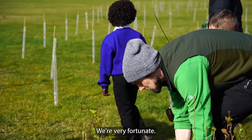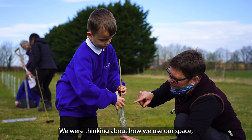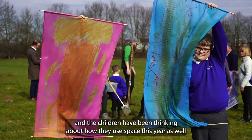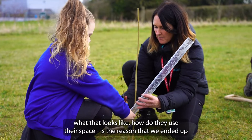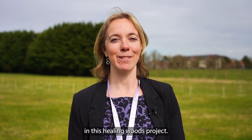Hello, I'm Alison Weir. I'm Head Teacher at Howard Community Academy. We're very fortunate — we've got huge amounts of land that we've inherited. We were thinking about how we use our space, and the children have been thinking about how they use space this year through various art projects with Cambridge Curiosity and Imagination. They've been thinking about how they connect with nature, what that looks like, and how they use their space — which is the reason we ended up in this Healing Woods project.